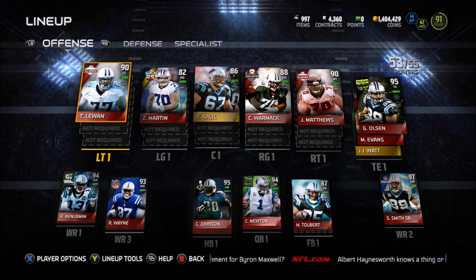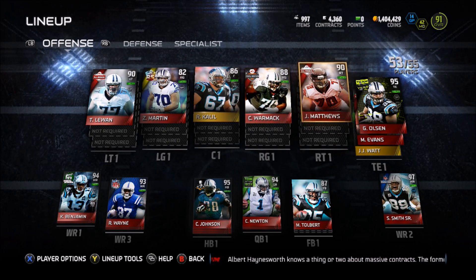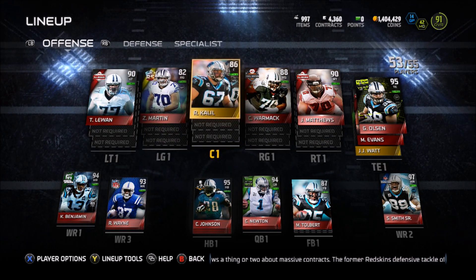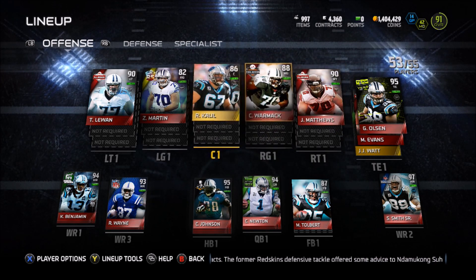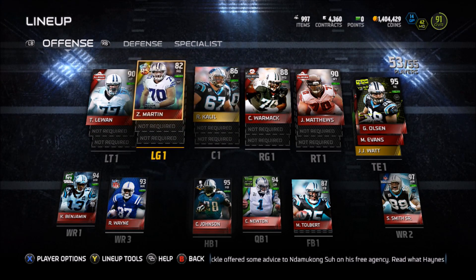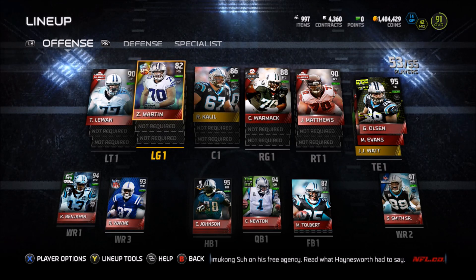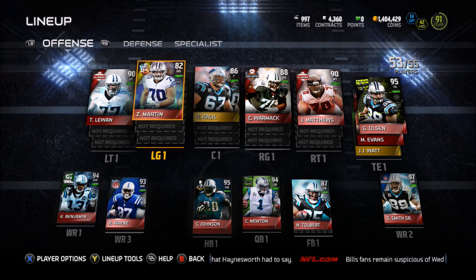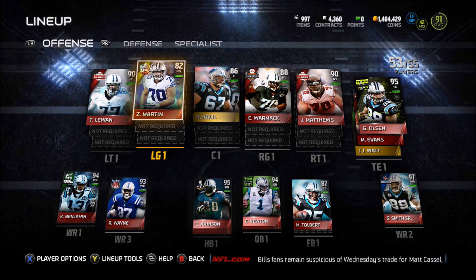Moving on to our offensive line: we got Taylor LeJuan, Zach Moore, Ryan Khalil, Chance Wormack, and Jay Matthews. Now all these guys have bad awareness — I think my average awareness on the offensive line is right around 78. Some guys are 75, 75, 73, 75, like 80-something. My guys aren't smart, but I don't understand this game — I had the best offensive line I could have for the South lineup. I had John Oswald, I had Dwayne Brown, all these high overall players going for so many coins, and these guys block so much better despite having low awareness.